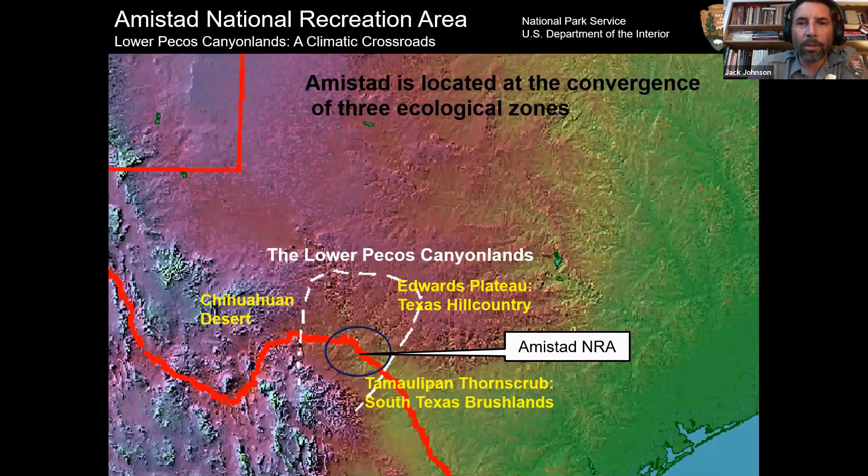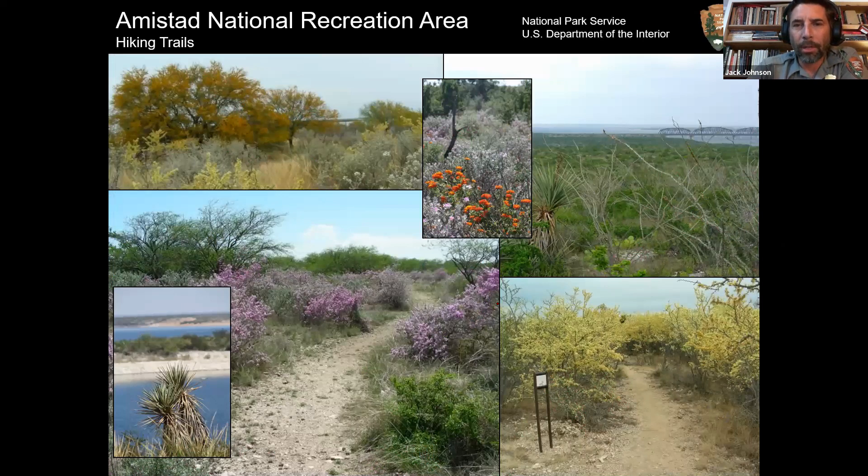The region is what archaeologists call the Lower Pecos Canyonlands. Ecologically, we're where the Chihuahuan Desert meets the Texas Hill Country — the Edwards Plateau — and the Tamaulipan thorn scrubs of the South Texas brushlands. Besides the convergence of three rivers, we've got a convergence of three ecological zones. The third and fourth largest springs in Texas are here in Valverde County: San Felipe Springs is the water supply for Del Rio, and Goodenough Springs — now underneath the reservoir — is number four. We have 291 birds on our bird checklist for the park. It's a pretty place when it wants to be.